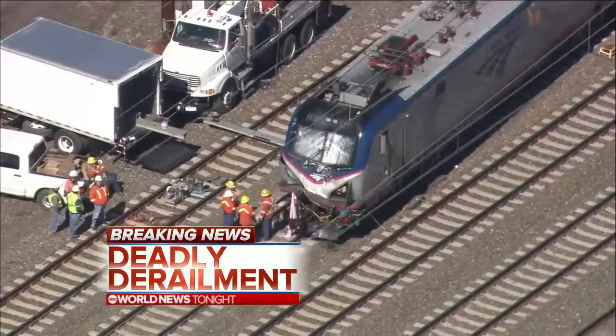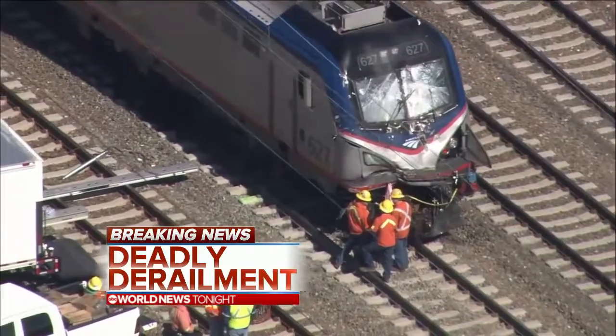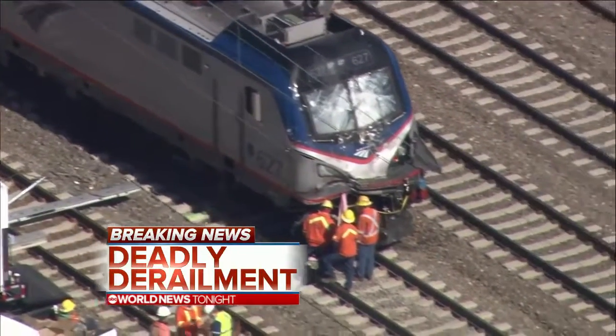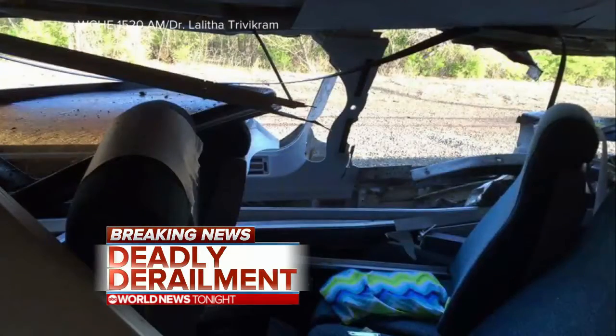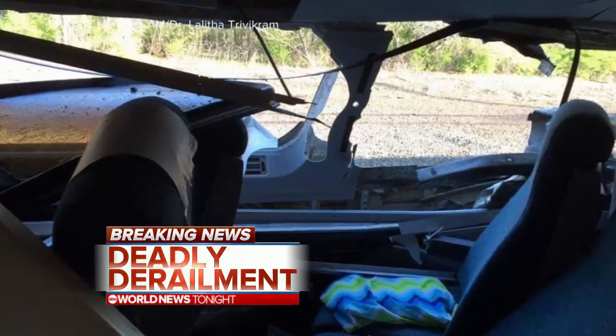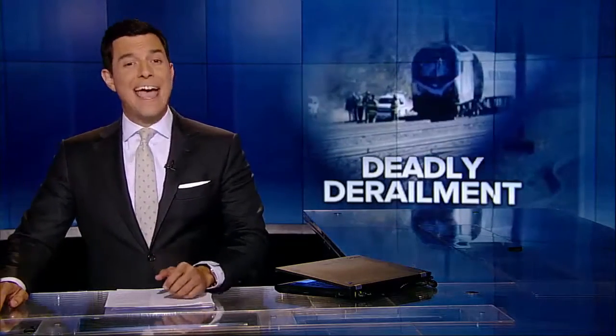New details in a deadly Amtrak crash on a busy travel corridor. The train carried more than 340 passengers, slamming into a backhoe on the same track and partially derailing just outside of Philadelphia. This accident killed two track workers. More than 30 people were injured on board. As the NTSB opens its investigation tonight, the big question: why was that heavy equipment on the same track as the train?